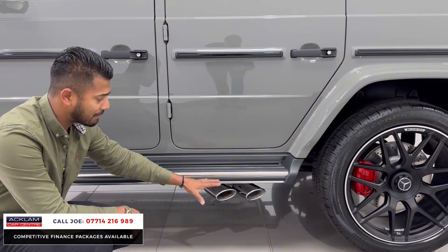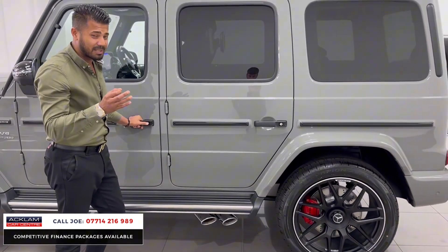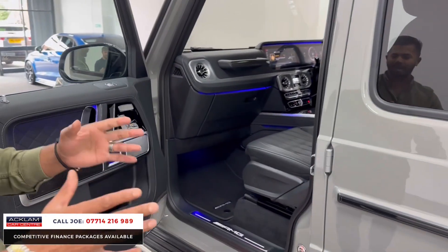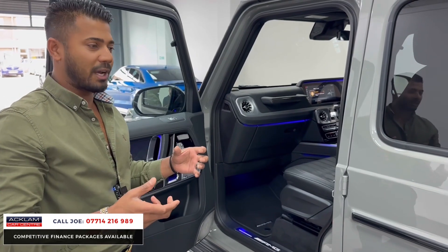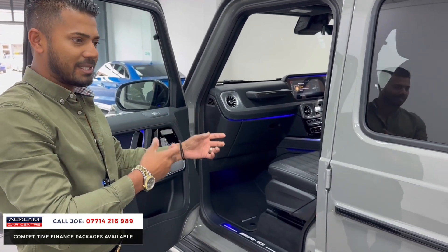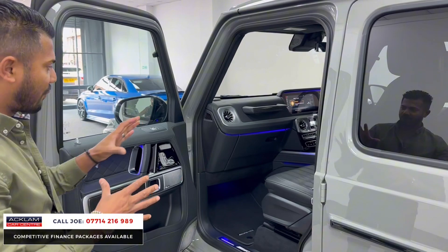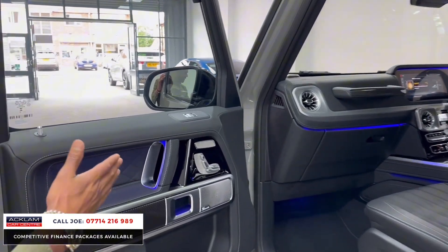This car has got quad tailpipes — two on each side — but it just looks fabulous, and the sound it makes, which you'll hear later in the video, is tremendous. Remember, this is not just a carbon edition — the G Manufacture package almost bespokes and tailor-makes every single Mercedes to its own, from the stitching, the contrasting leather, the dash — everything is unique. This one has been designed to perfection, in my opinion.